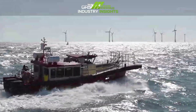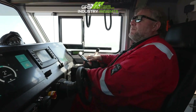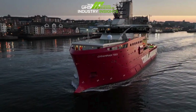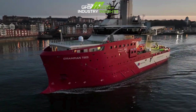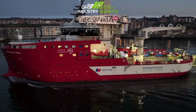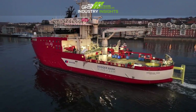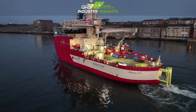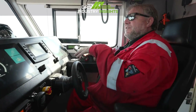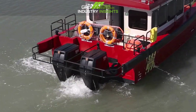We decided to go for outboards because all our ships have a spare engine on board. So if worse comes to the worst and they have a failure, they can change the engine without too much difficulty. With an inboard it's a little bit more difficult to change, especially if they're centre-placed in the boat, because that means trying to get them out through the wheelhouse.